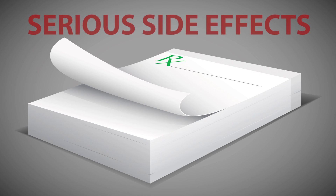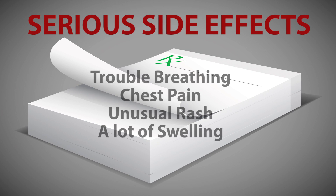If a patient experiences trouble breathing, chest pain, unusual rash, or a lot of swelling, these could be signs of more serious side effects.